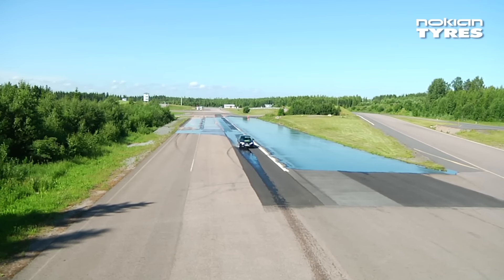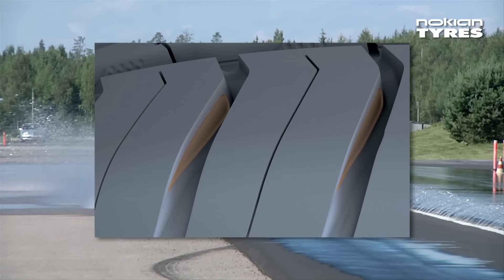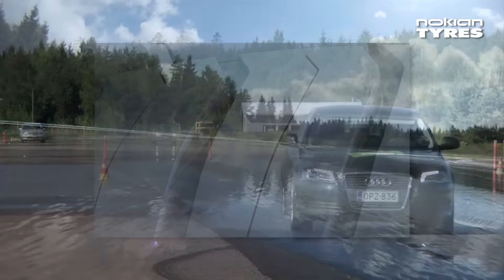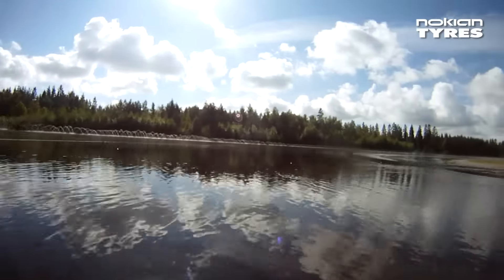So-called deep grooves were designed in the horizontal shoulder grooves. In other words, the horizontal groove volume was increased by shaping the sides of the groove. In this way, the groove is able to store more water, which improves the aquaplaning characteristics of the tyre.